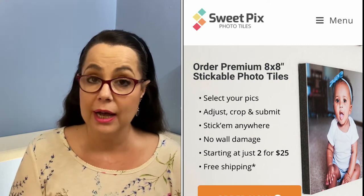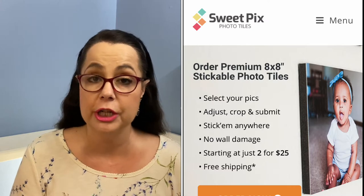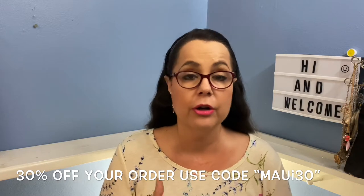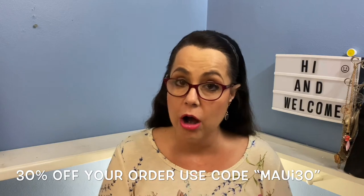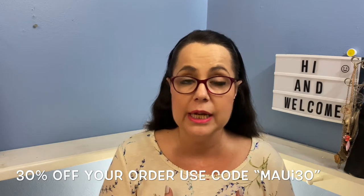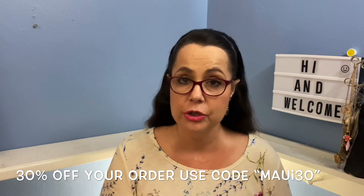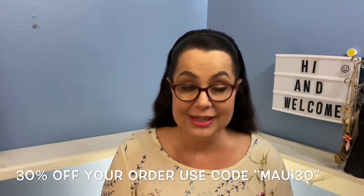HiNoelle was kind enough to say I could spread the word to you guys and share her discount code from this company. If you want to use her discount code, you are very welcome to — it is 30% off your order. Her discount code is Maui30, M-A-U-I-3-0. Go to checkout, order your pictures, use that code at checkout, and you will get 30% off your total order.